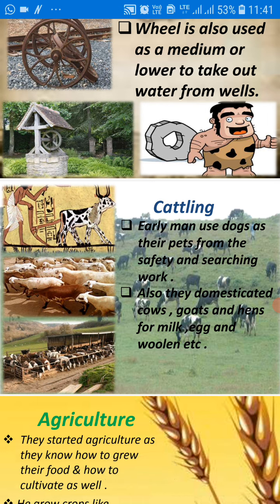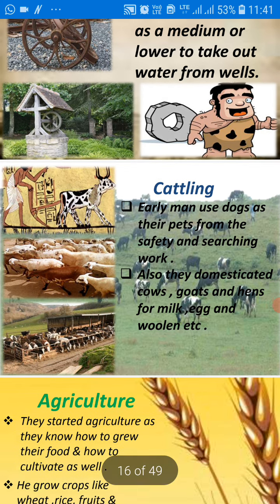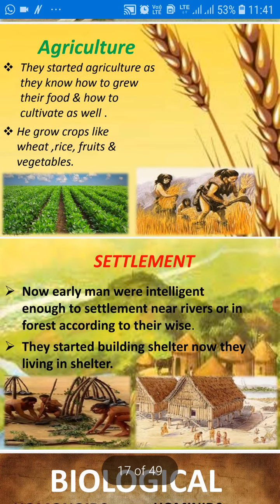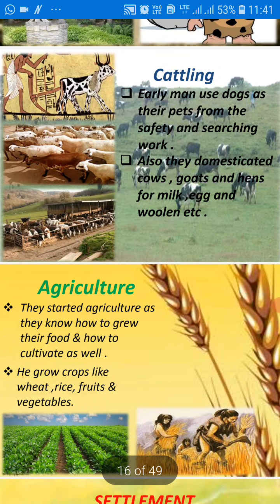With the passage of time, as they evolved, they learned many things according to their requirements. They also did agriculture — they started agriculture as they learned how to grow and cultivate food, and they grew crops like wheat, rice, and vegetables. With the passage of time they started to settle in one place. Early men were intelligent enough to settle near rivers or in forests, and they started building shelters. So this is the historical evolution.